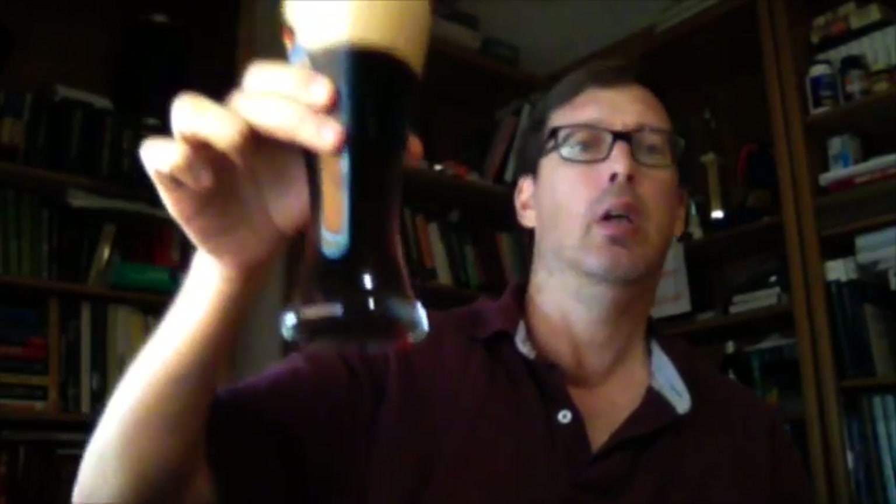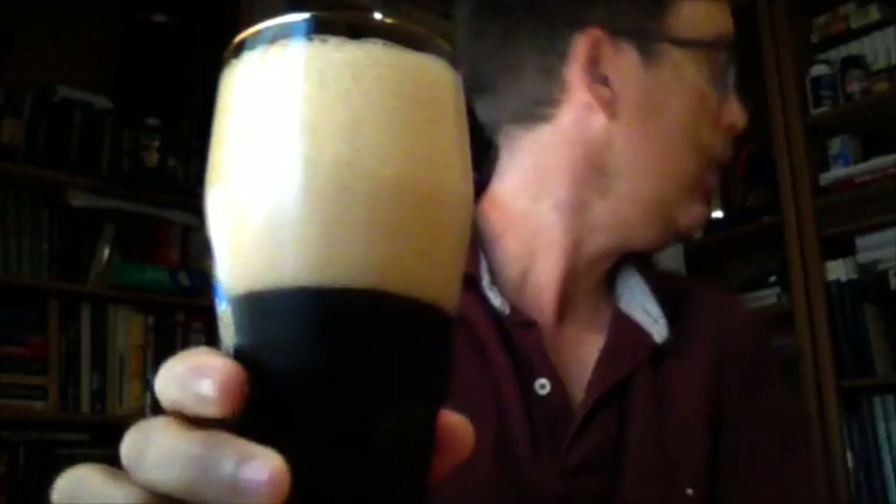I'm only about two-thirds of the way through the pour. Now the color — you can see the color better. Looking at the video, you're seeing black. I'm seeing, yeah, like they say, a dark red.